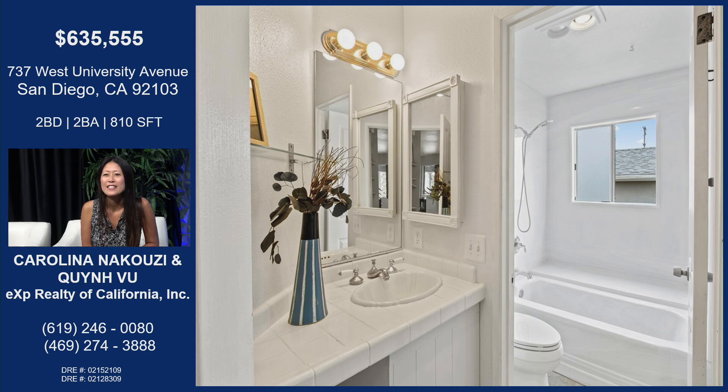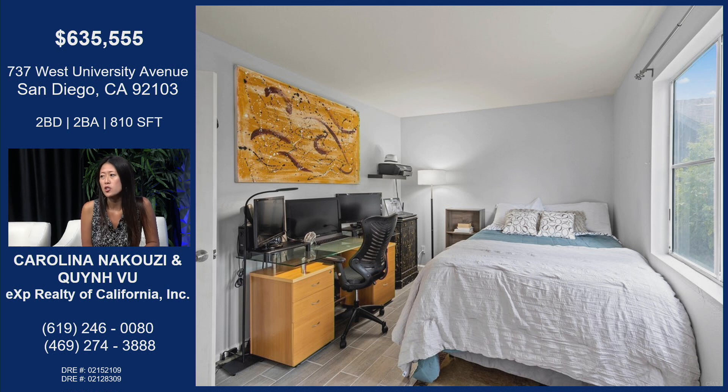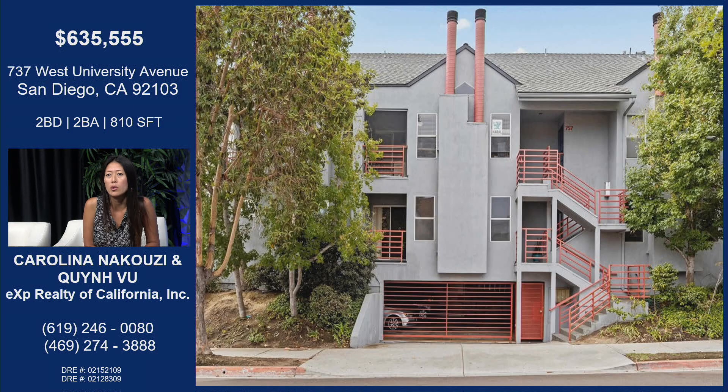Two bathrooms, two bedrooms. This is the master or the primary bedroom. Lots of space in the bedrooms. I love that natural lighting coming in, and the location is just incredible — Mission Hills, Hillcrest area. You can't beat the location. Two bedrooms, two bathrooms — that's a huge win. You get to have your own private space and entertain, and people don't have to use your bathroom.